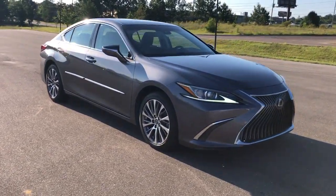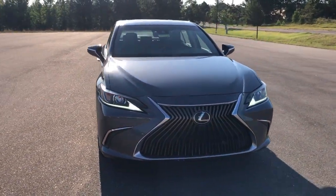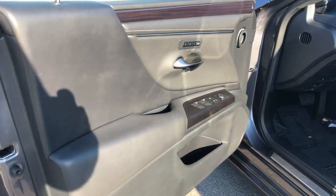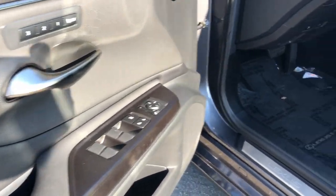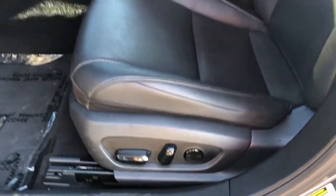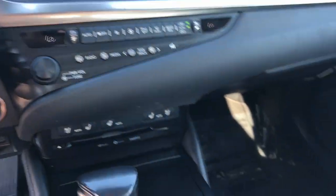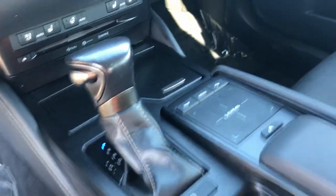These are just some of the great options this vehicle comes with: Intelligent Auto On-Off High Beams, Pre-Collision System, Lane Departure Warning, Keyless Entry, Sun Moon Roof, Backup Camera, Adaptive Cruise Control, Power Passenger Seat, Premium Sound System, Remote Engine Start.